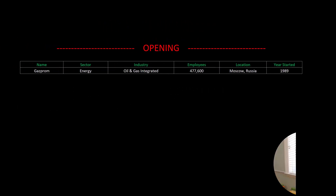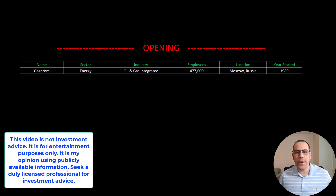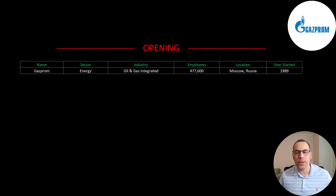Welcome to my channel. I'm Scott and in this video I'm going to walk you through the process of valuing Gazprom stock by analyzing their financial statements and dissecting their financial ratios so we can determine if it's a buy or a sell.